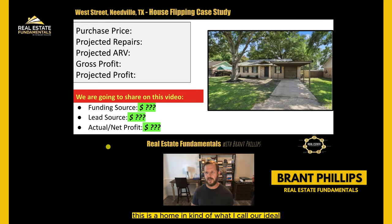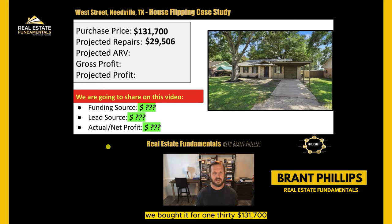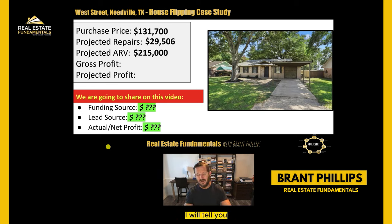This is a home in what I call our ideal market area in a very well-established subdivision, medium-priced housing in the low $200,000 range. We bought it for $131,700. We projected we were going to spend a little less than $30,000 and have an ARV of $215,000. Buying this property, we felt like we were pushing the ARV a little bit, and we're in the summer of 2023. We bought it in the first quarter of the year and the market was starting to change. A year ago, $215,000 would fly off the market. Maybe we're pushing it.